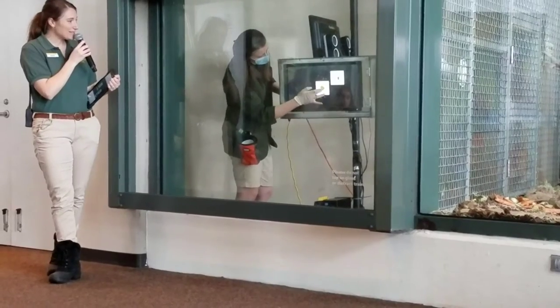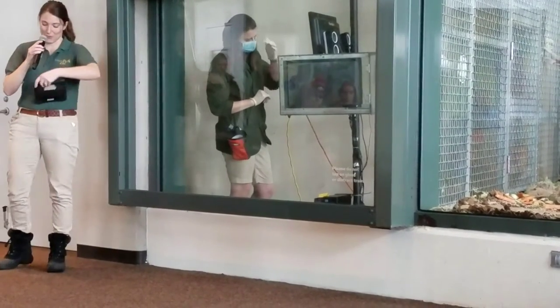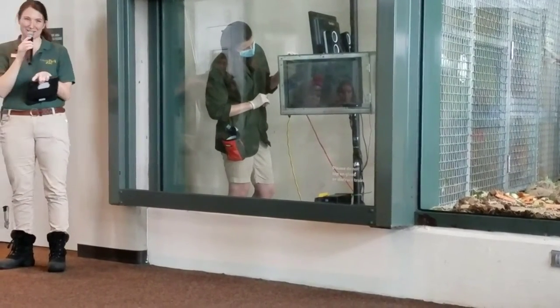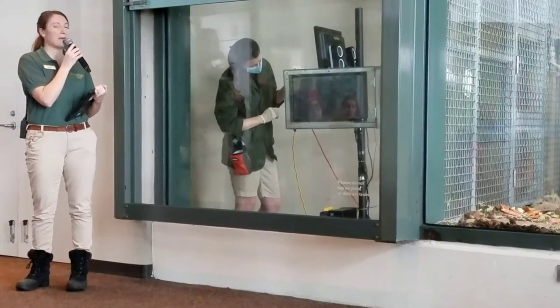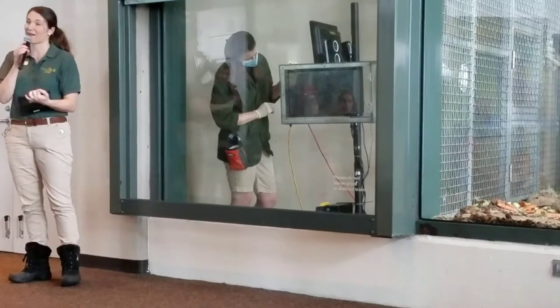The second puzzle Azizi will be doing is all about food. We're mammals, just like the gorillas — we're highly food motivated. We want to know more about their preferences and choices when it comes to food.